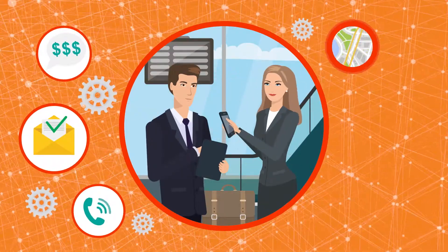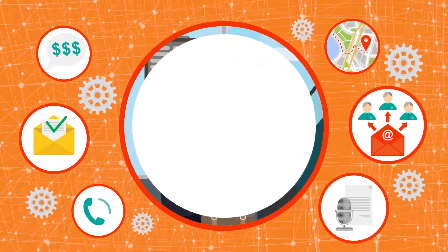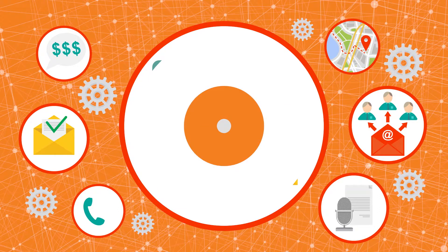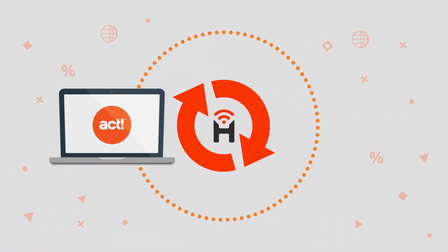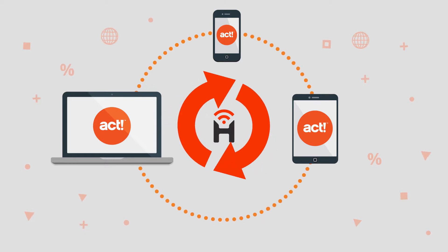They can quote customers on the road, map routes, send email blasts, record notes with voice-to-text, and even deliver meeting invites. While the history of every customer interaction and update syncs back to their ACT so everyone is on the same page.